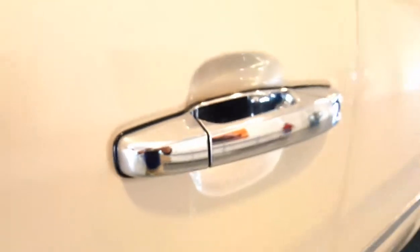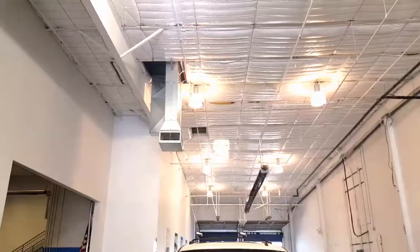With this pearl white and the chrome door handles, you can't go wrong. You're going to love how this thing looks and how it drives. It even has the running boards for the kids.